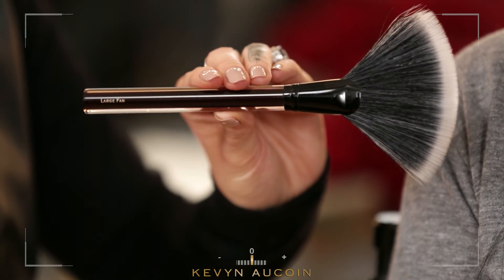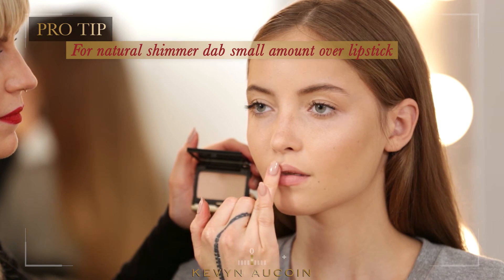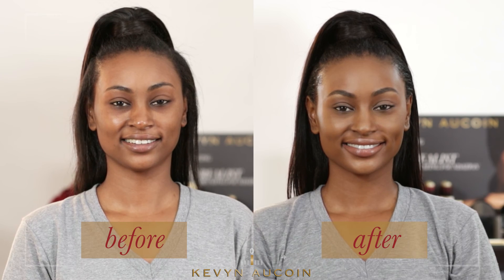Finally, using the fan brush, dust all over the face for a soft, ethereal glow. Dab a small amount of the Celestial Powder over your lipstick to create a natural shimmer. This will also seal the color for longer wear. And that's how you achieve a natural highlighted look suitable for all occasions.